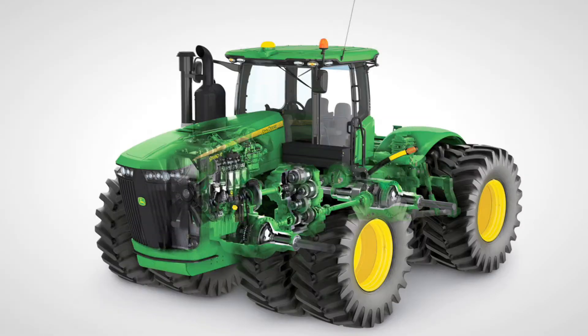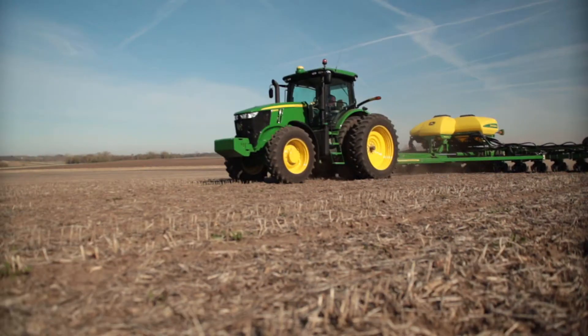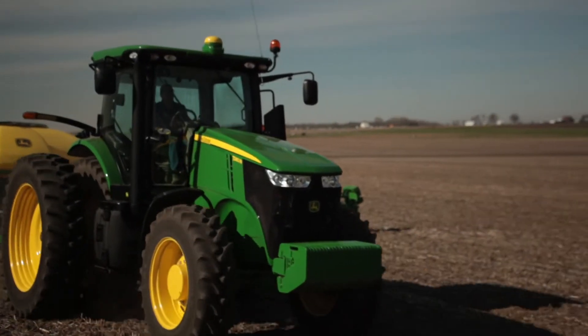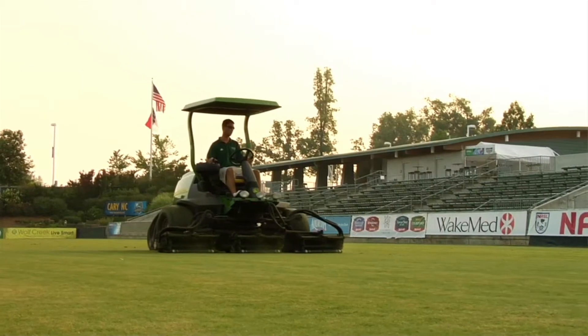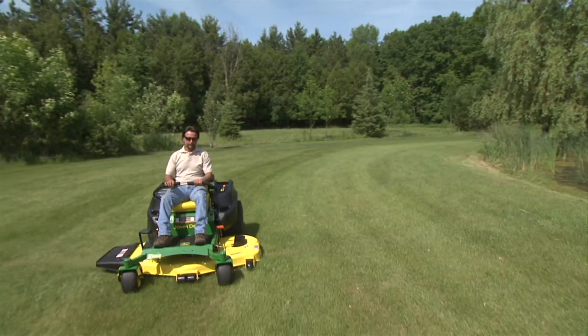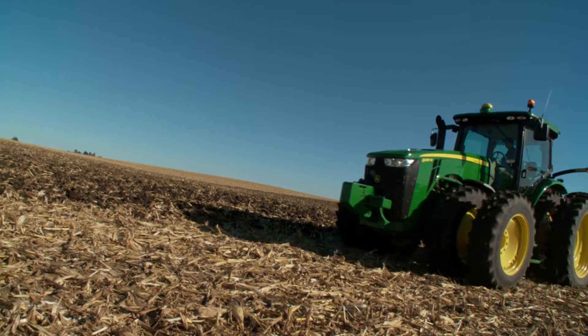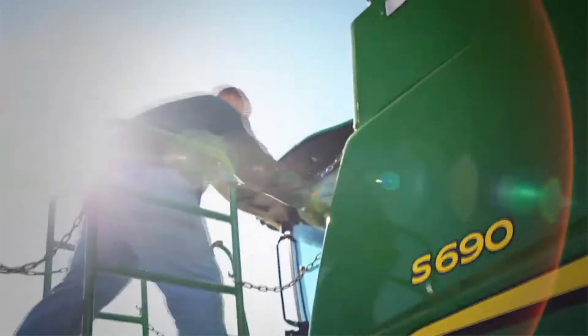We have decades of experience in the off-highway diesel engine business. We know from extensive research and development how these engines should function in different agriculture applications, different landscaping applications, and even your own backyard. That's why John Deere doesn't directly take on-highway technology and use it in our off-highway products, and why many of our machines have set industry benchmarks on reliability, durability, and efficiency.